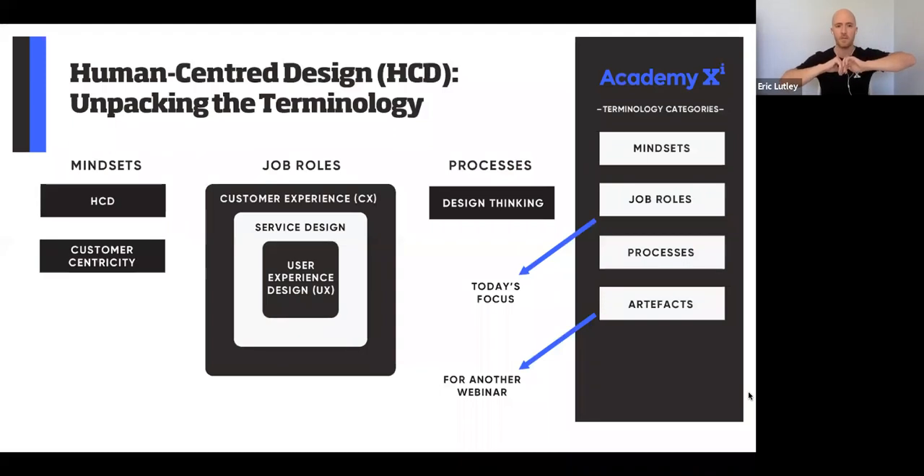The three job roles we're going to talk about today are customer experience (CX), service design, and user experience. These are the big three that people do full-time. Customer experience is the biggest — it's the entire experience a customer has with you as a company. Service design is a bit smaller, focused on specific services and the journey a customer goes through. User experience sits within that — it's the digital touch points like a website or app within that service journey.